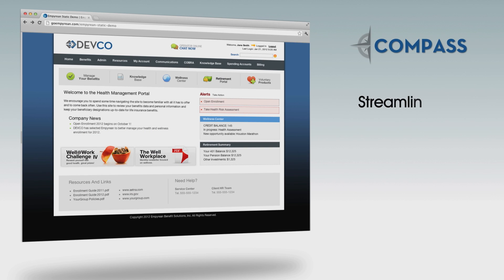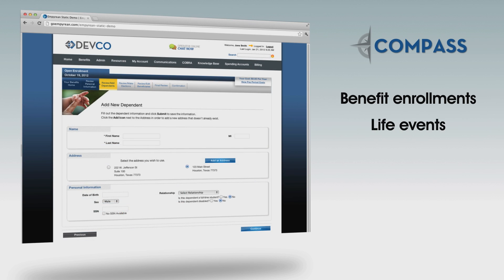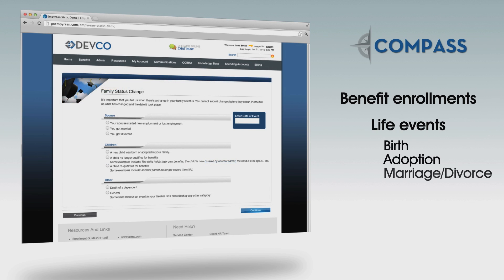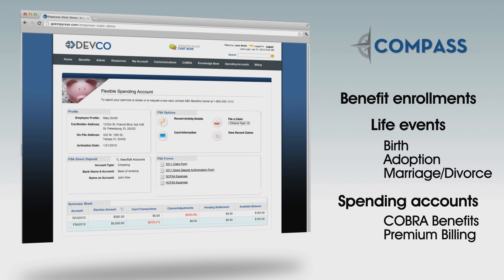With Compass, you are given the ability to streamline the process of benefit management through automation. Benefit enrollments, life events including birth, adoption, marriage or divorce, and spending accounts tracking can all be managed quickly and easily using the tool.